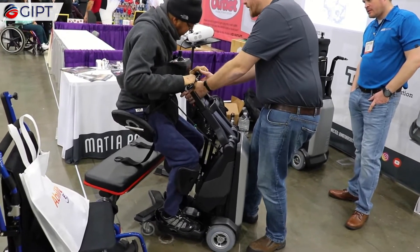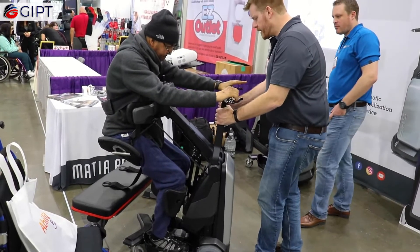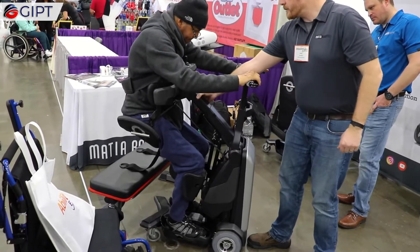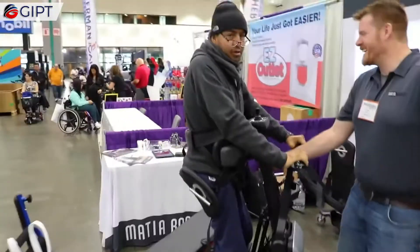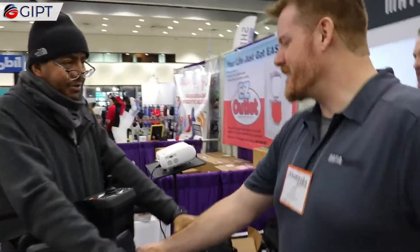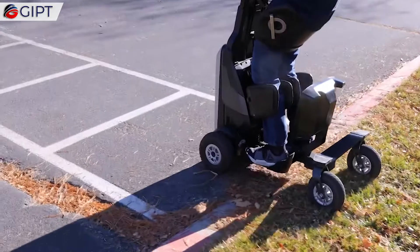It also has an optional motorized electric stander to make a smoother transition from sitting to a standing position, and a foldable seat to ease transfers in and out of the Tech RMD. Its compact size allows it to fit through narrow spaces that are inaccessible to wheelchairs.